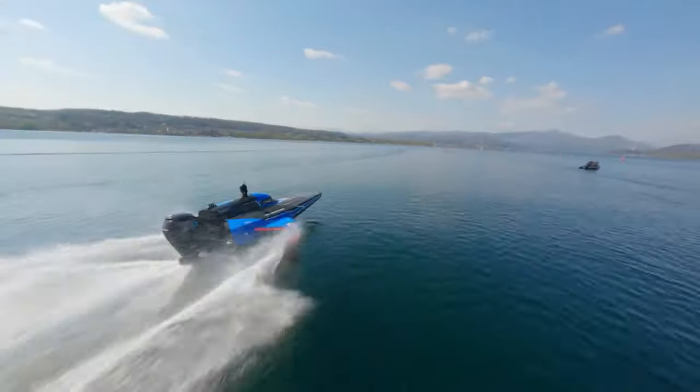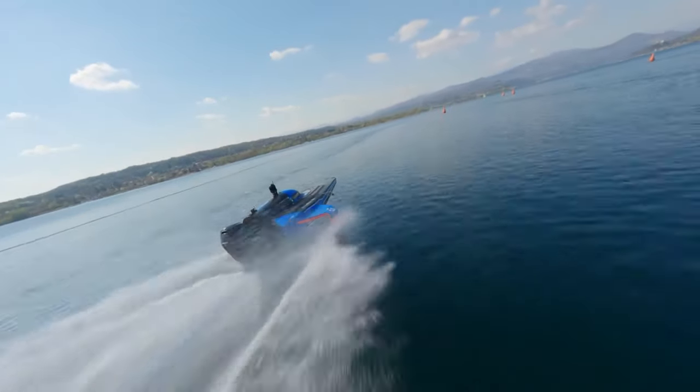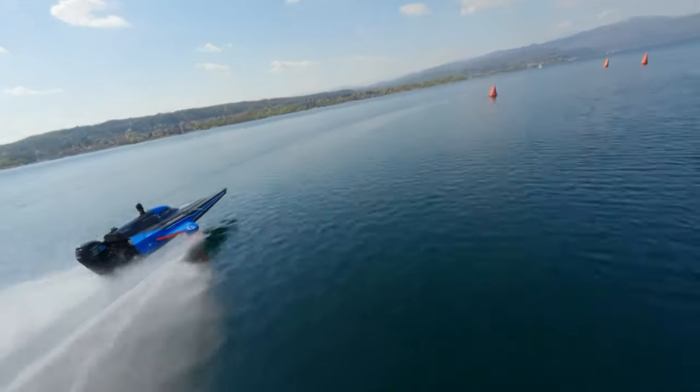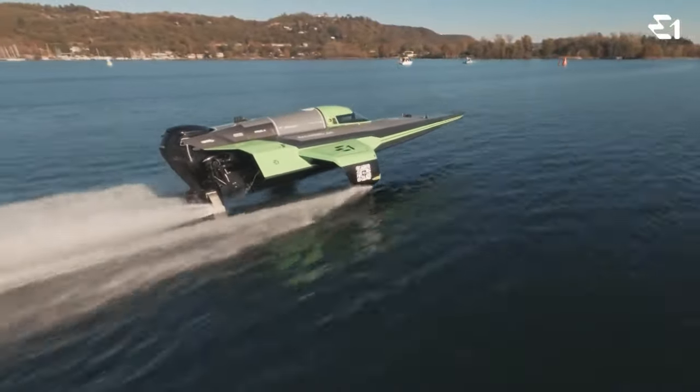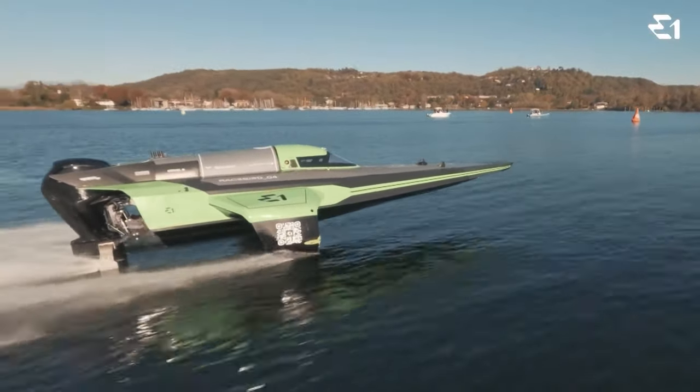Its cutting-edge hydrofoil system efficiently lifts the hull above water, reducing drag and enhancing performance. The Racebird combines innovation with eco-consciousness, leading the charge in sustainable, competitive racing and redefining the boundaries of marine sports.